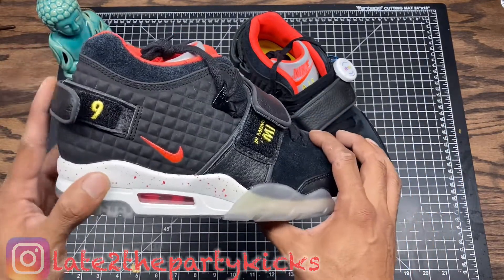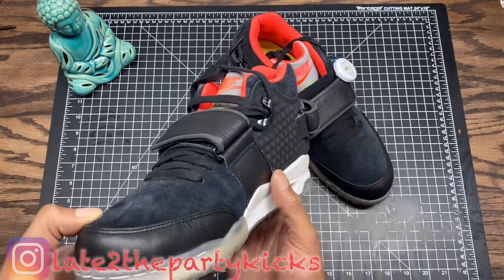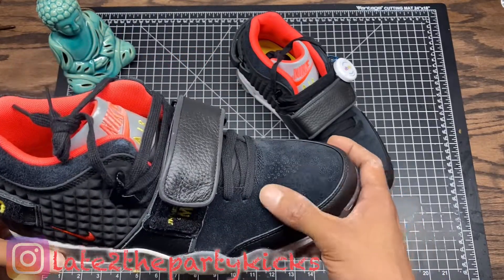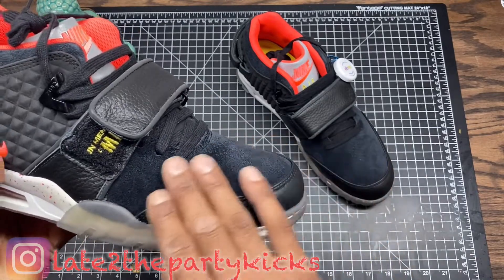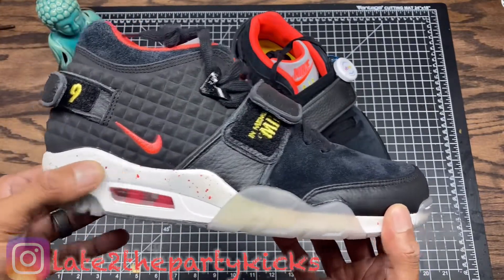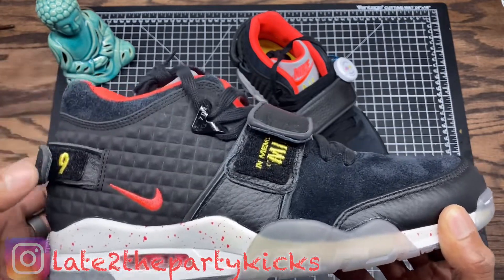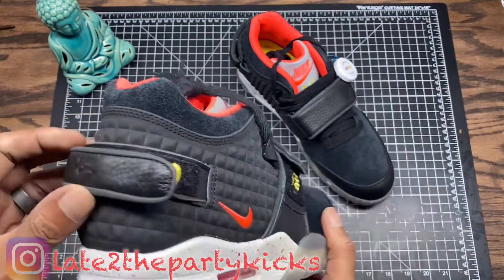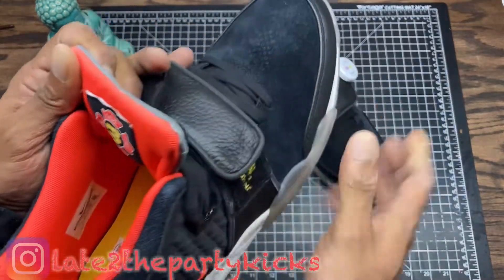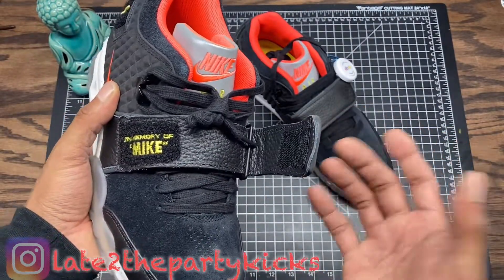Let me give you all a 360 on them. Right now the trainers doing really well are the Saquon Barkley ones — those are going over $300. The detailing on these: you got suede on the top, leather around the mud guard, spackle paint around the outsole, the swoosh. There's that Kanye West Nike element on the back, which is dope. I think this is like a tribute to the fire department in New York — all the little detailing around this shoe is crazy. In memory of Mike — I think that might be a fireman; I need to look into that.